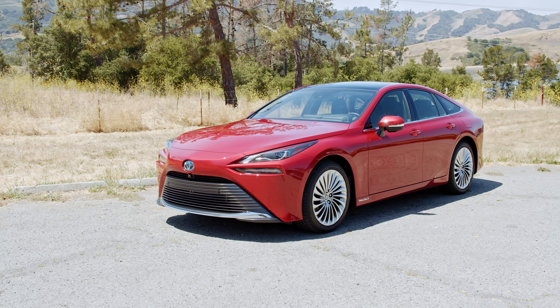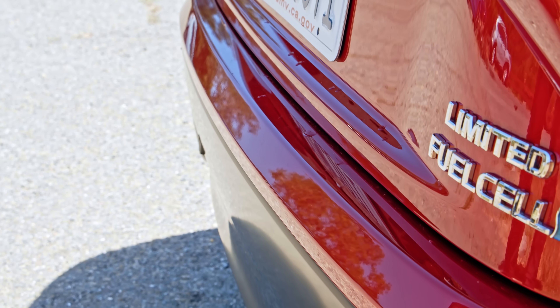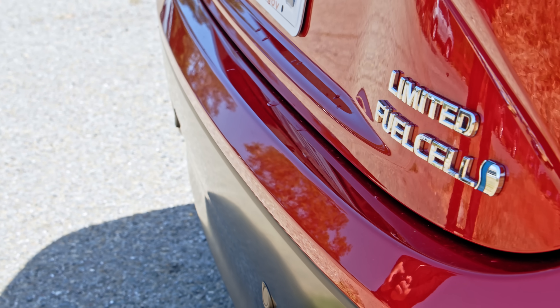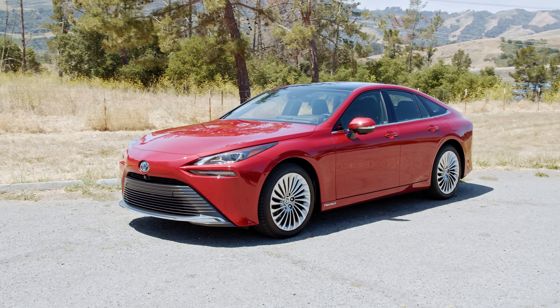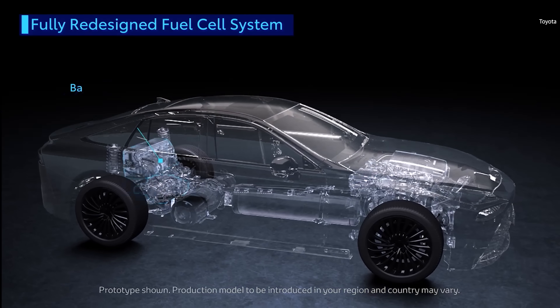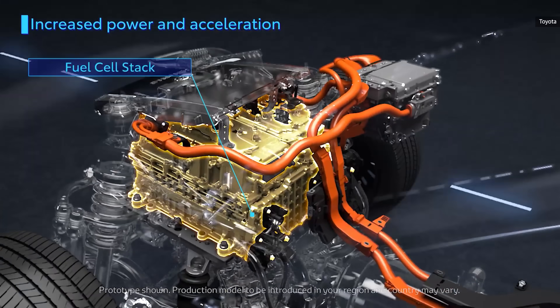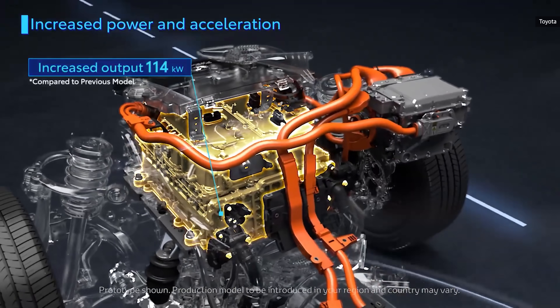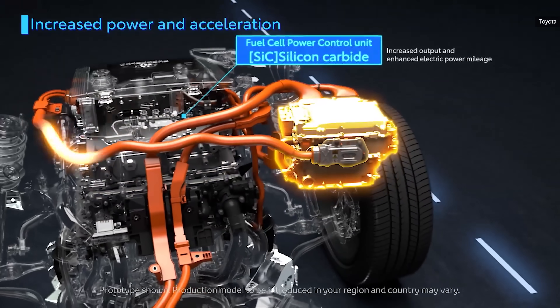Starting at about fifty thousand dollars, design-wise Toyota really wanted to make sure that those who want to drive what could be the future of transportation do so in style. Under that fancy facade sits a lot of tech. Toyota says it's taken the hydrogen powertrain from the first Mirai and made it more compact, lighter, and increased energy density, which means you get more energy from the same size space.